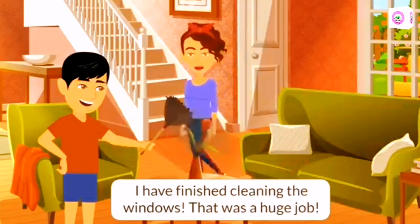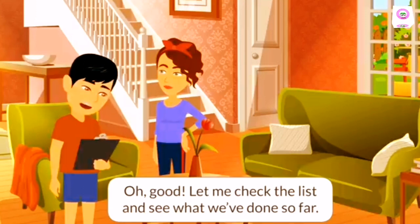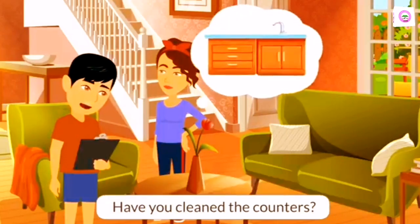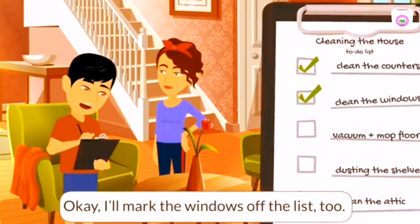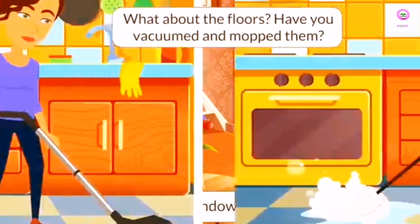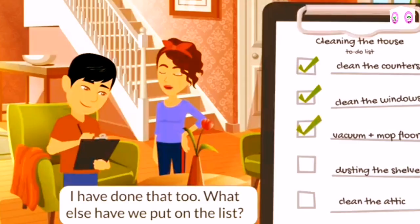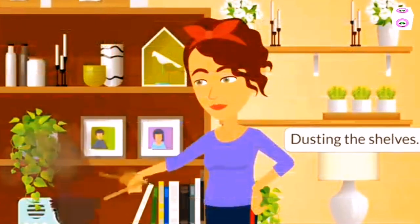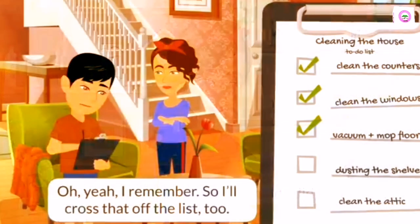I have finished cleaning the windows. That was a huge job. Let me check the list and see what we've done so far. Have you cleaned the counters? Yes, I have. So you can mark them as finished. I'll mark the windows off the list too. What about the floors? Have you vacuumed and mopped them? I have done that too. What else have we put on the list? Dusting the shelves. I already did that yesterday. I'll cross that off the list too.